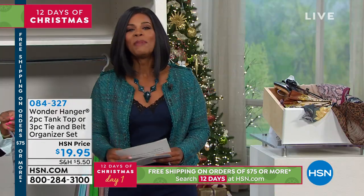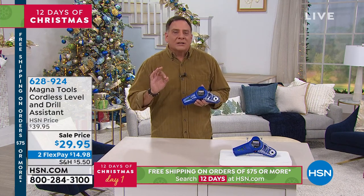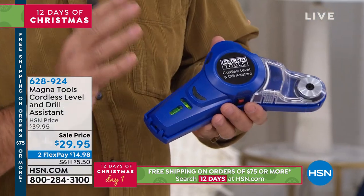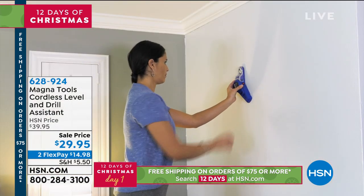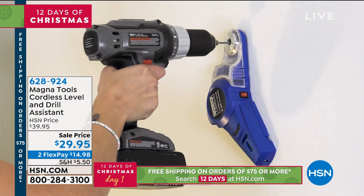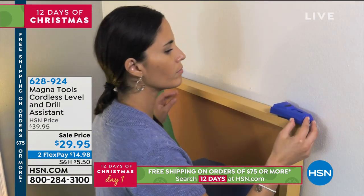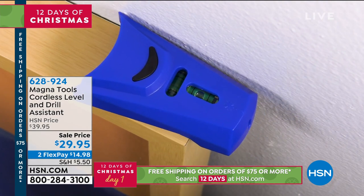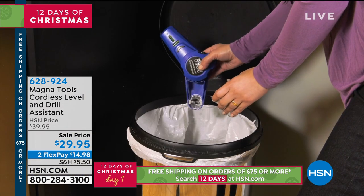Next we have a great gift for the do-it-yourselfer — or wannabe do-it-yourselfer — from MagnaTools, seen here at HSN for years. It's a cordless laser level and drill assistant: a vacuum-mounted laser level that holds itself hands-free against the wall, plus a device that catches all the dust and sawdust from drywall when mounting things. There's also a detachable level. This allows everybody to do these jobs by themselves.